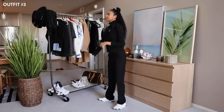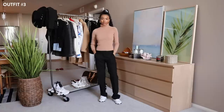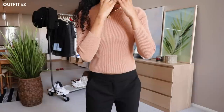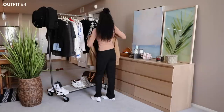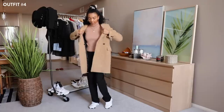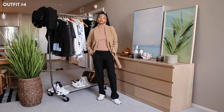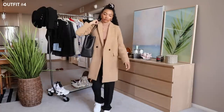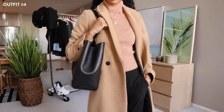Switch out the black turtleneck for a tan one and you've got an entirely different look. This one is not quite monochromatic, but pairing tan with black creates a dramatic contrast that I love to do. Throwing on the overcoat on top is another look, and I love the color palette here because of the similar hues — they're not exactly the same color, they're a little off from each other, so you can still get that layered look. And then wearing the tote bag with it just looks so chic.